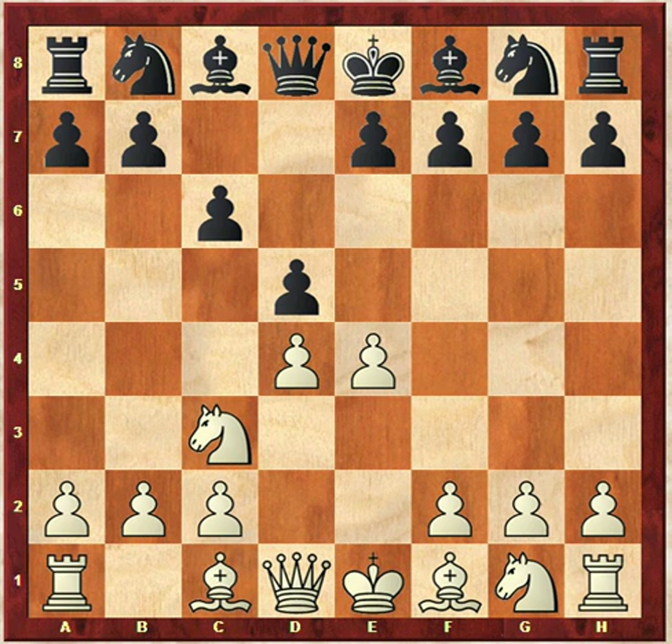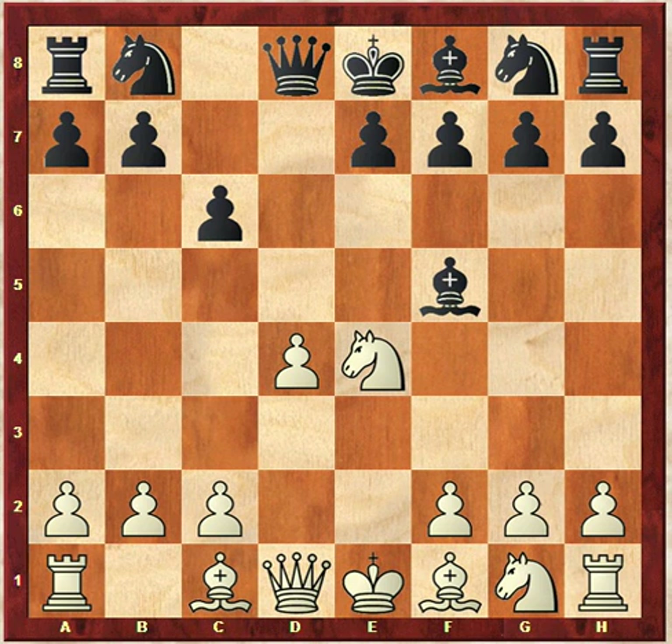By transposition, the opening has turned into a mainline Caro-Kann. Black takes the pawn, white takes back, and bishop F5. This is considered to be one of the main lines of the Caro-Kann, which you have to remember black is very familiar with. White plays a much less common move — bishop to D3, which protects the knight. More common here is to play knight G3, attacking the bishop.